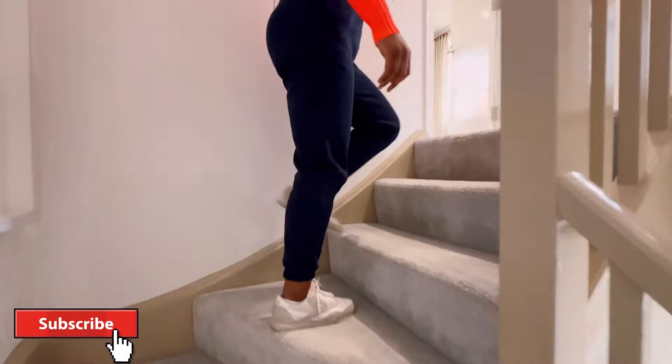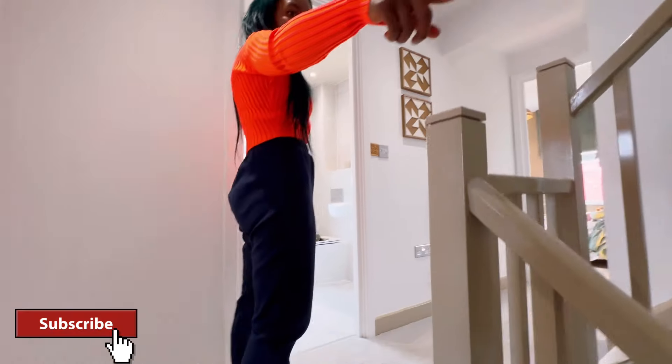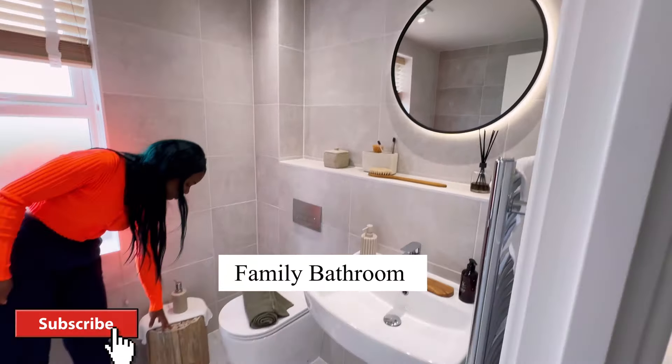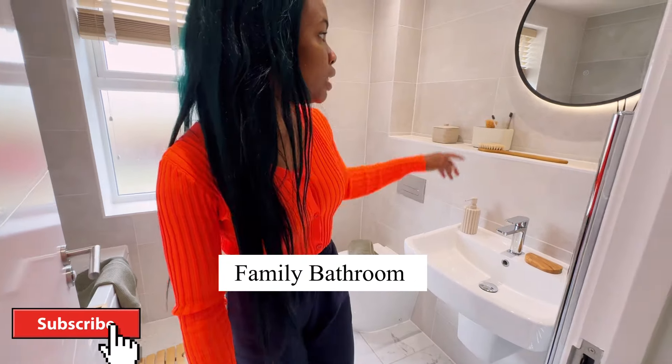One other thing I love about this staircase is the wall art — look at the wall art on the staircase. And this is the family bathroom. I love this decor, and that's the mirror.